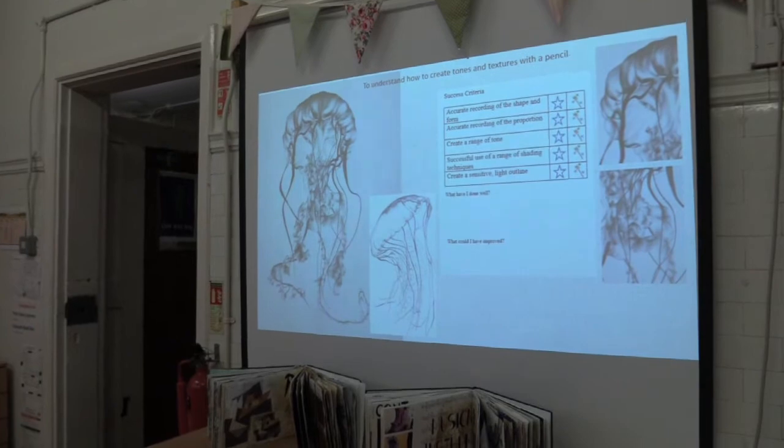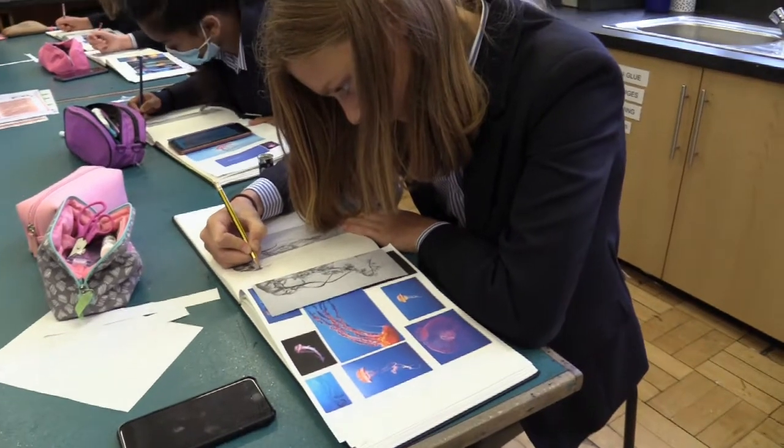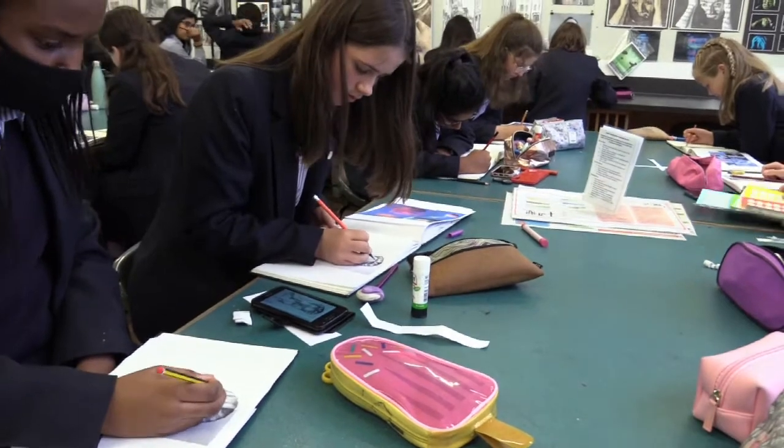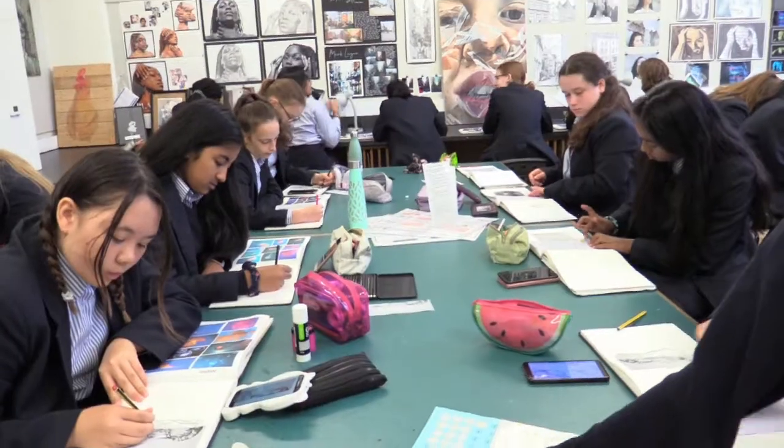In today's lesson we were drawing half of the jellyfish from a picture. We had to use pencils to try and get an intricate design because they had all the tentacles on it. At the end of each topic we get a final assessment where we are marked on things like how much tone we've created, the shadow, light, outline, and the accurate recording of the shape.